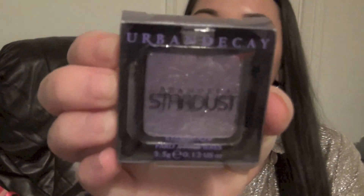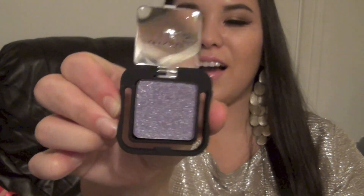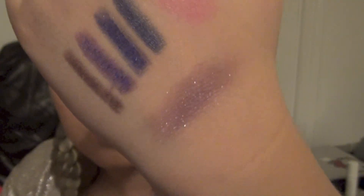I also got this Urban Decay eyeshadow called Retrograde. I couldn't figure out how to open it — you squeeze on the sides — and the color is just wow, look at those sparkles! That's really prettier than I thought it would be. I think it was like five bucks too. How can you pass up five-dollar Urban Decay items? I'll link my other haul where I showed a Urban Decay palette for $10 on Ulta.com.